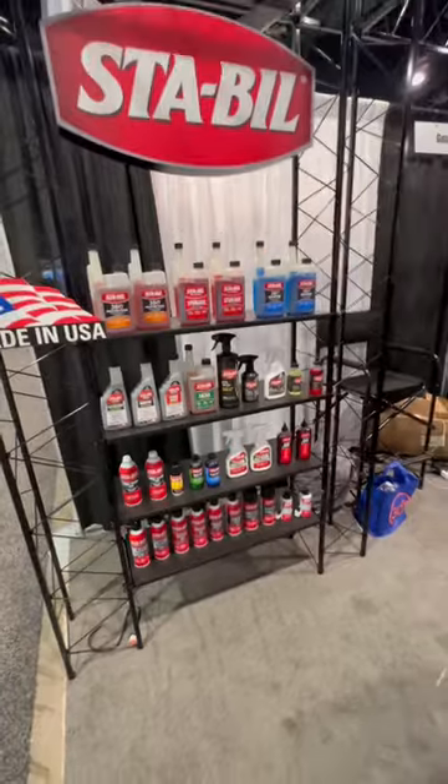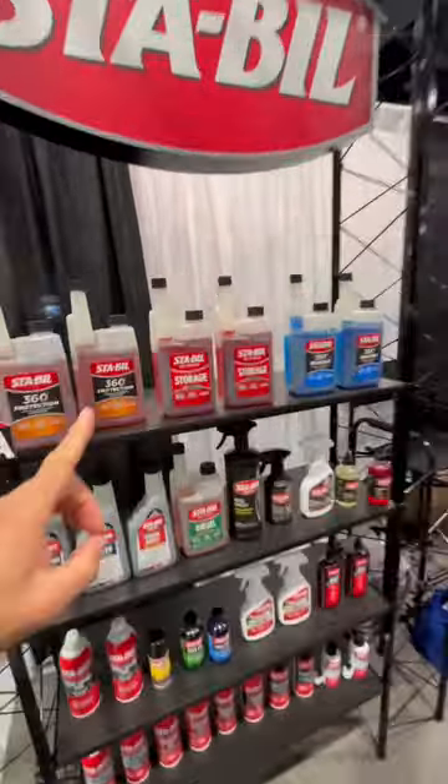The problem with Stable is people just don't realize that it does a lot more than store fuel. We have a lot more products than just storage, so check them out.